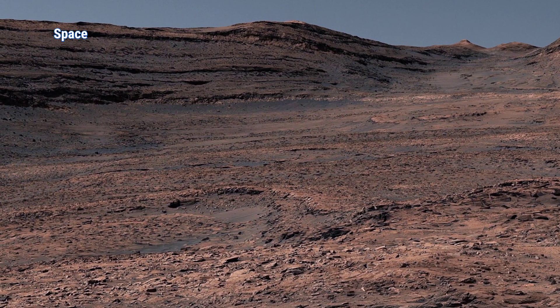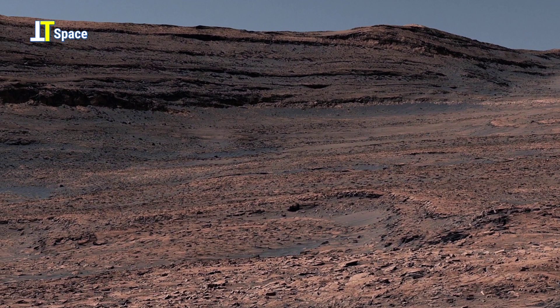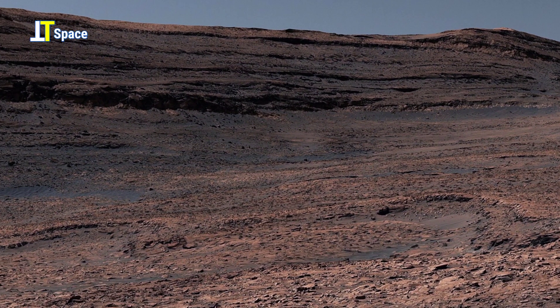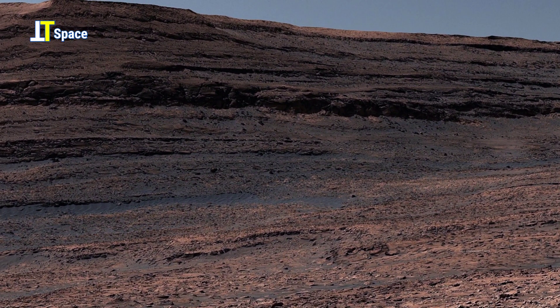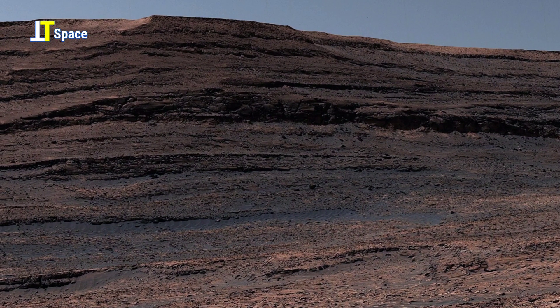NASA's Curiosity Mars rover has revealed a breathtaking new chapter in Mars exploration after reaching a strange terrain etched with hardened web-like ridges known as boxwork formations. The rover captured a full 360-degree panorama of this alien landscape.